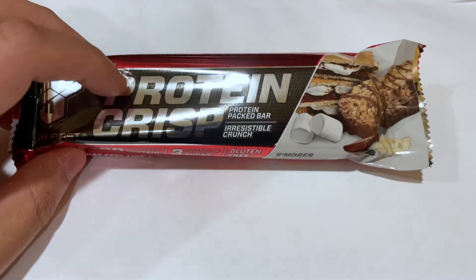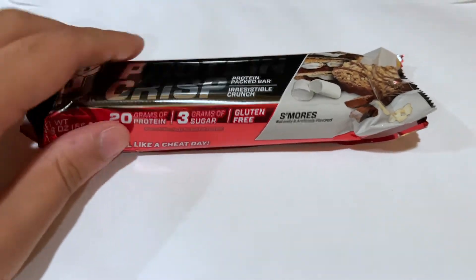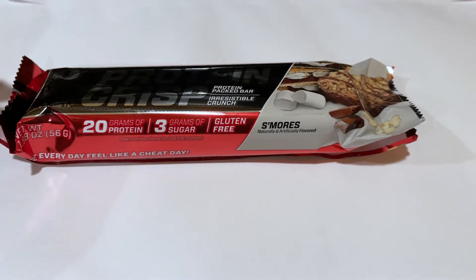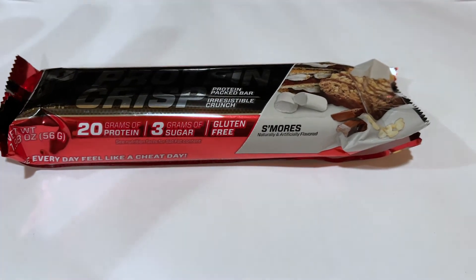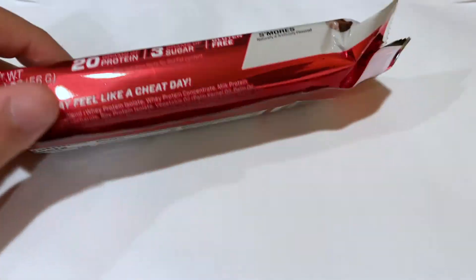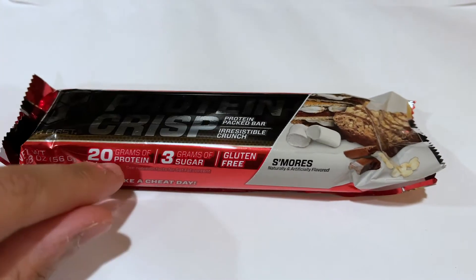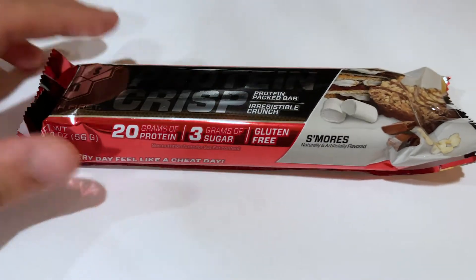Before I dive into the taste of the bar, let me explain a couple of other reasons why I really like this protein bar. As the name suggests, it is indeed really crispy — it's kind of like a rice krispies treat, and it does live up to that expectation. The macros are really good too: you have a total of 230 calories for a bar, 20 grams of protein, only 3 grams of sugar, and it's gluten-free for anyone who has gluten insensitivity or celiac.